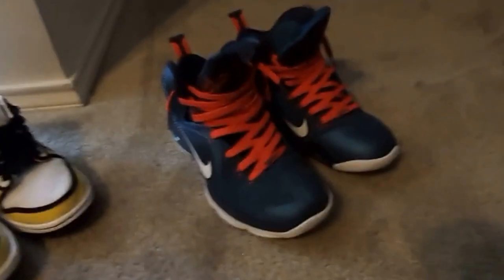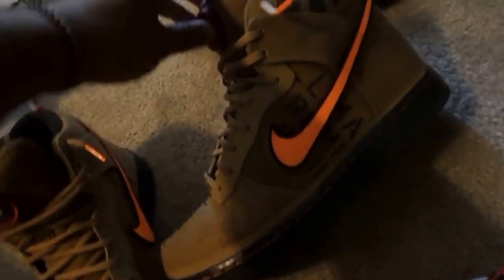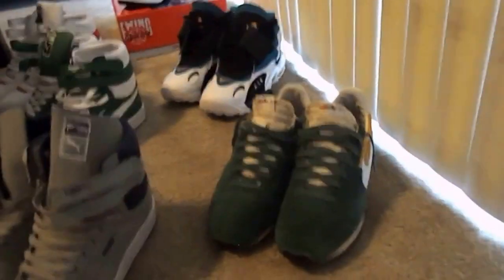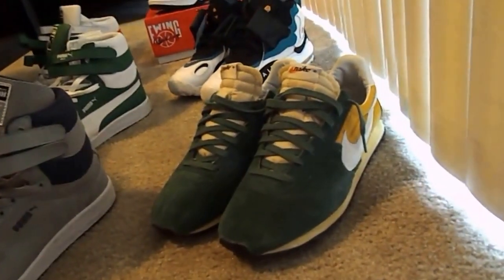Then right over here you have another pair — this is the regular LeBrons. And the Galaxy Dunks. Had a blue pair, these two I would actually sell them, but I kept these — my favorite. You have the Piet Mondrians, had those in my last video. The pre-Montreals of course — a pair of Nike history there. This of course is a retro edition, whatever you want to call it.